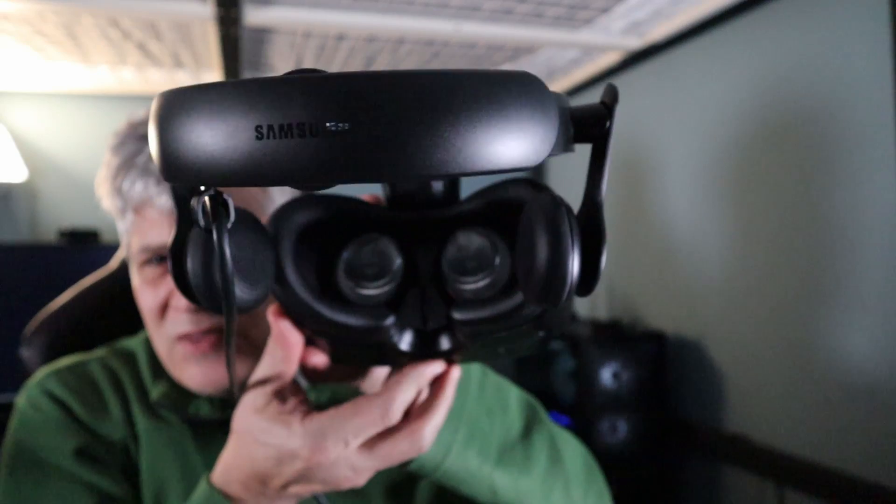One cool thing about the Odyssey is there's a little knob that does your IPD adjustment — you can see the lenses move from side to side. I've got really narrow eyes; my IPD is basically 59, which is quite narrow. This headset goes down to 60, so at 60 I can still see pretty well — it's slightly wider than my IPD but it works okay. That's an important consideration when buying any VR headset: make sure the IPD range covers your eyes. There's also a volume control, which is really nice.